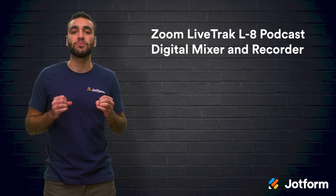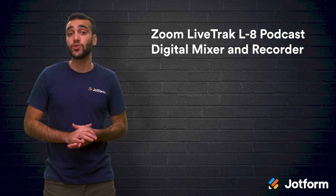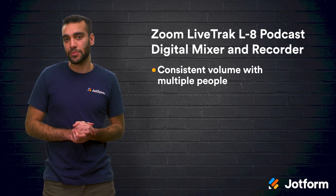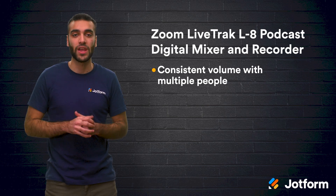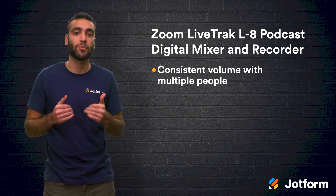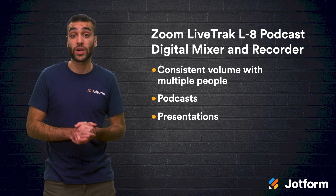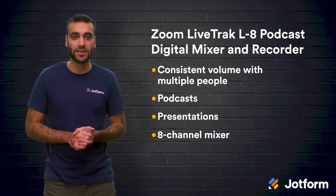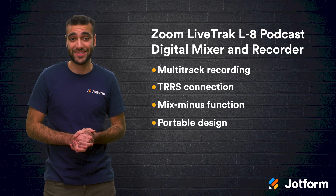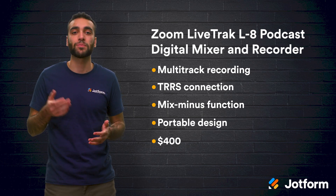Next we have the Zoom LiveTrack L8 Podcast Digital Mixer and Recorder. If you have multiple people speaking at once, this tool allows you to adjust each microphone's level to keep the volume consistent on each speaker. Doing this is simple as long as each mic is connected to a mixer, which assigns different tracks to each microphone. This can be especially helpful when you are recording multiple people for one presentation. It comes with an 8-channel mixer, multi-track recording, a TRRS connection, a mix minus function, and has a portable design. This model runs about $400, which is a mid-range price for most audio mixers used for presentations and podcasts.